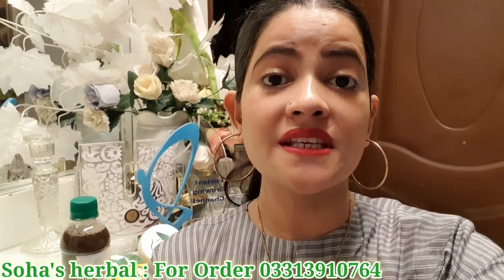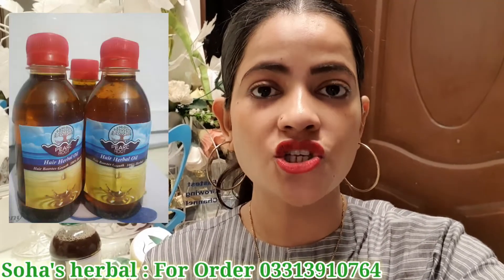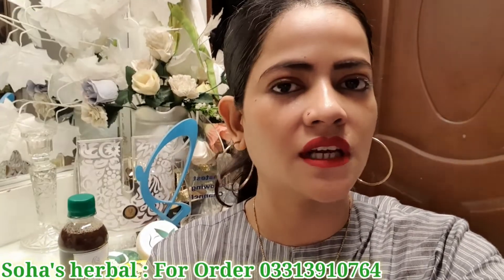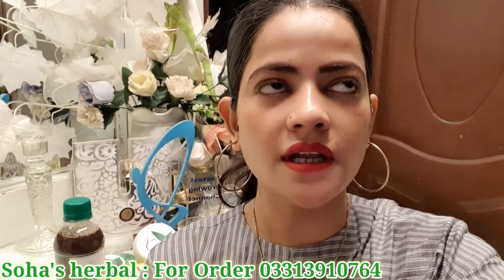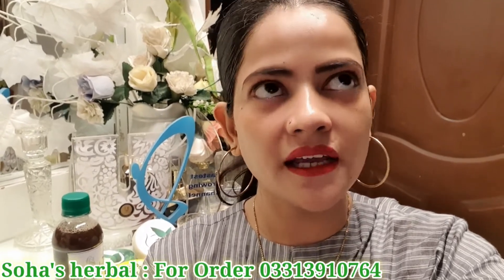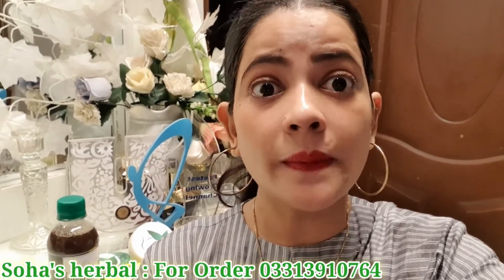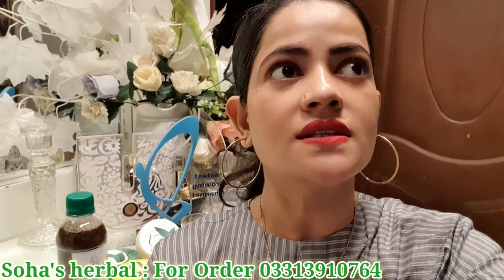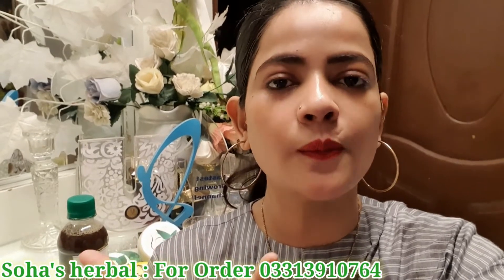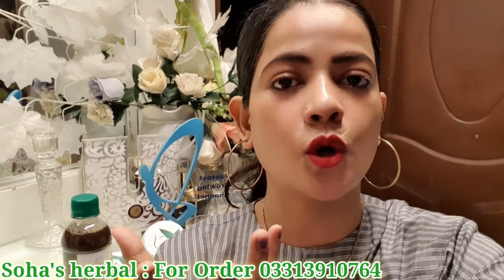You will also see a hair oil on your screen. If your hair is not growing, this will make a difference — please go and order it. The hair oil has all herbal ingredients and great results. It is prepared at home, so it is completely safe.